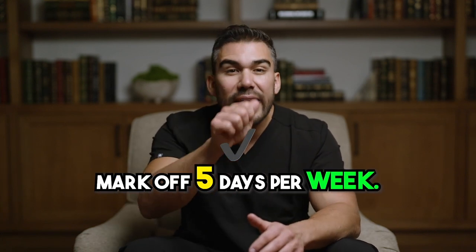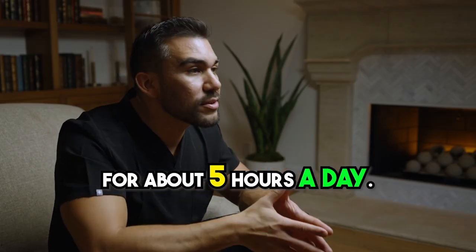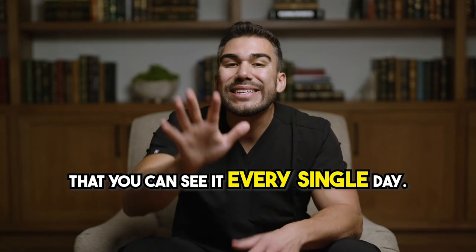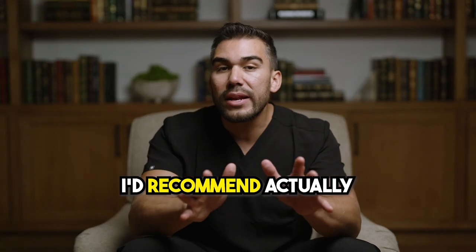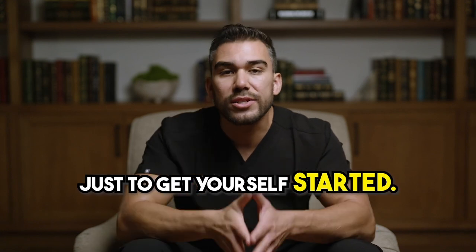Print out the study calendar we provide. Mark off five days per week so you know which days you're studying. On those days, we're studying for about five hours a day. Make sure you put this calendar in a place that you can see it every single day. I'd recommend pausing the video right now and printing out that study calendar just to get yourself started.